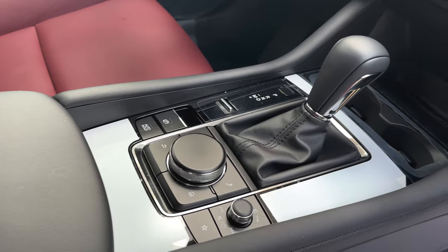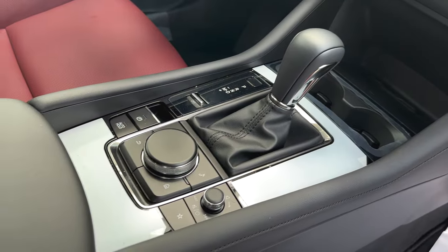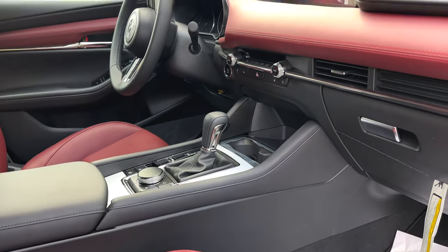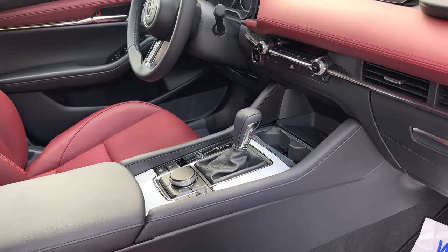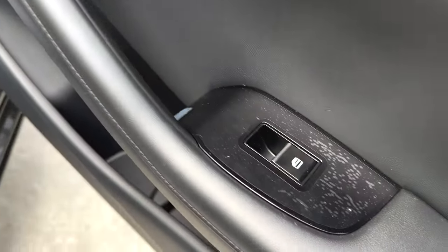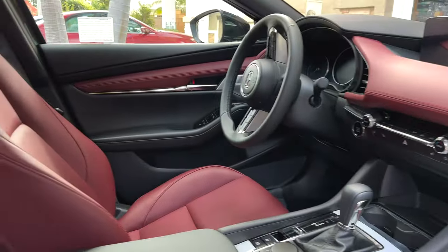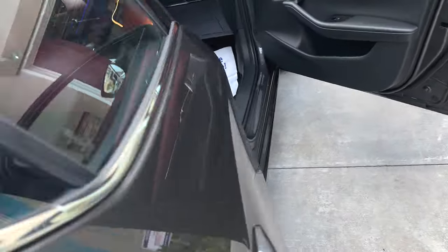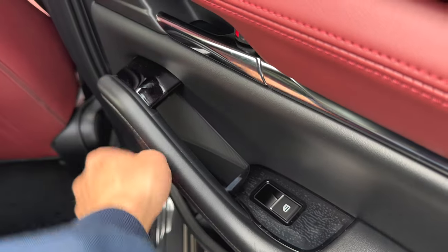I haven't even removed the adhesive covers that came from the dealership. I already bought carbon fiber overlays that cover the white parts near the center where the shift knob is, as well as CF overlays for the surrounding area, the driver's side, and the rear trim pieces.